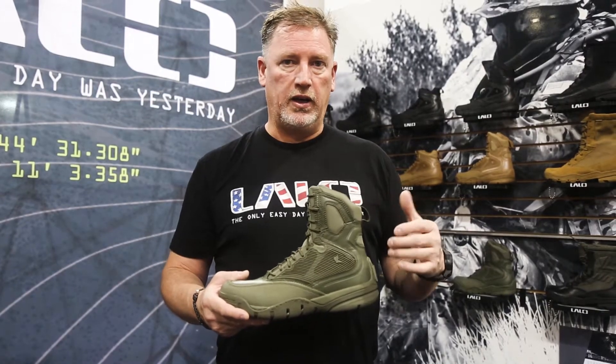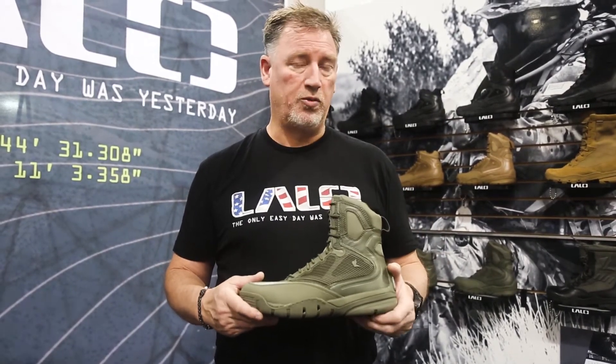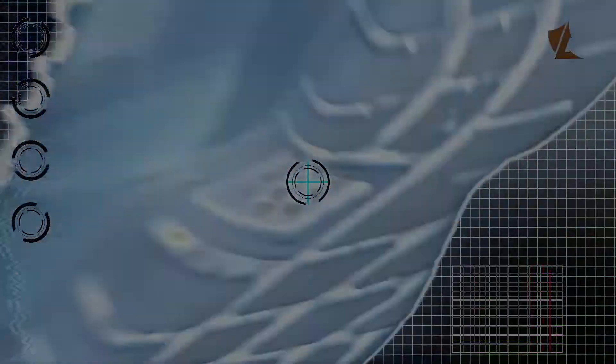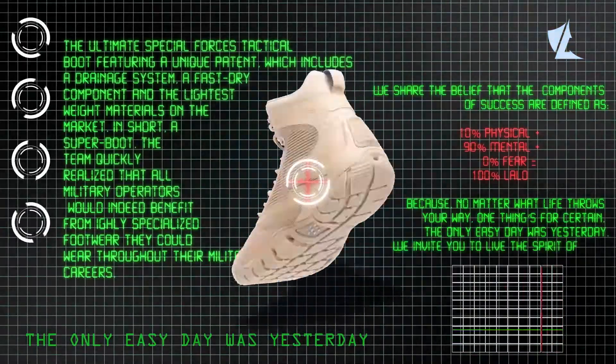We also made the boot so it was completely hydrophobic and drainable. All the materials inside are designed to keep the operator as dry as possible as quickly as possible. We couldn't have done this without the help from DuPont. We worked with DuPont to find a material that we could mix together with a rubber to reduce the weight of the product we had.